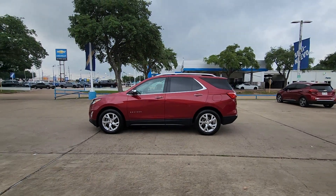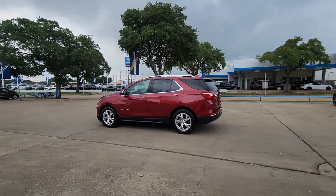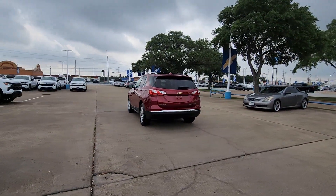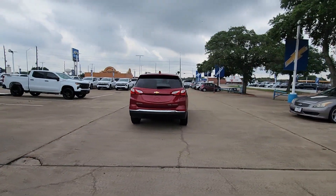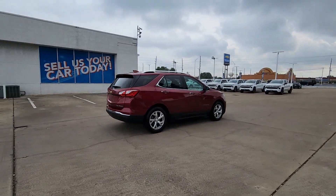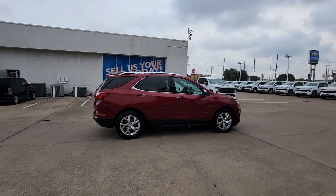You'll have love at first sight with the 2020 Chevrolet Equinox. The advanced safety features, passenger-friendly cabin, generous cargo space, and connected technology of the Equinox help you navigate every twist and turn of the road with confidence and style.